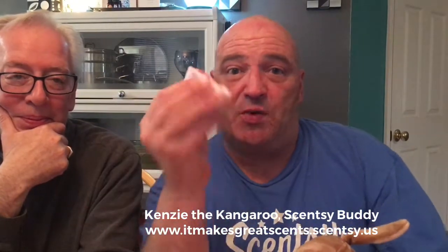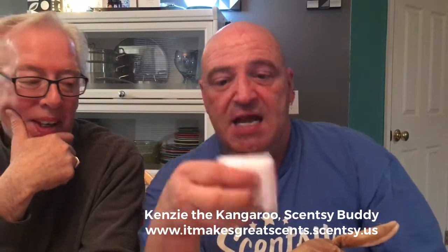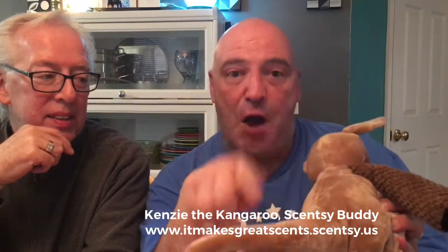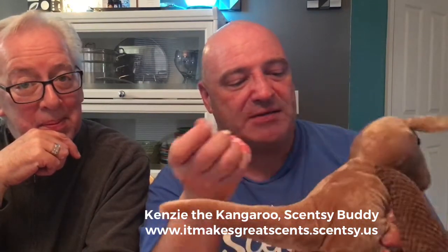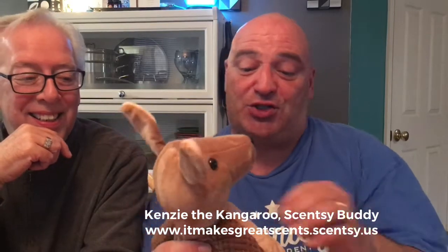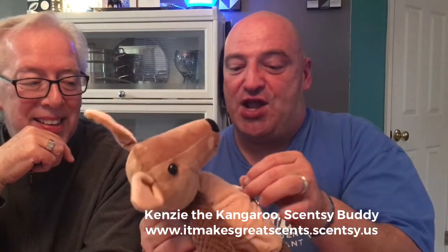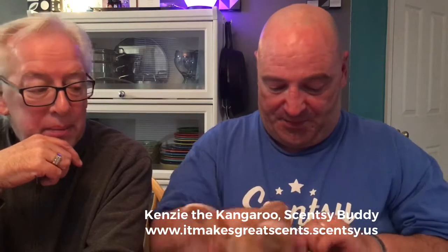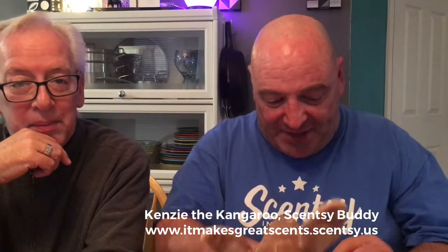Normally each buddy comes with a scent pack of your choice — I chose Coastal Strawberry — and it usually goes in the back. So when we got this buddy in, I opened it yesterday and was looking on the back and said there's no zipper pouch. That's because the pouch is in the pouch! You unzip the pouch and put in your scent pack.